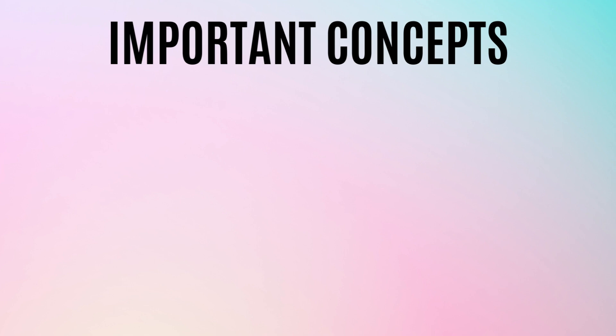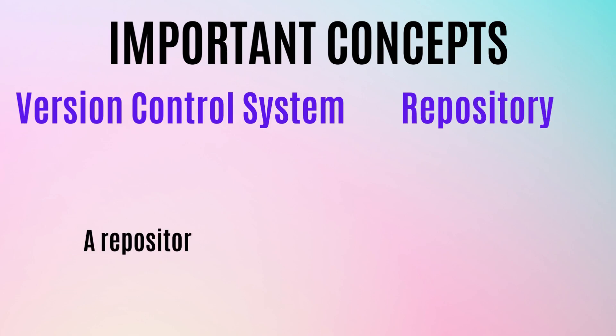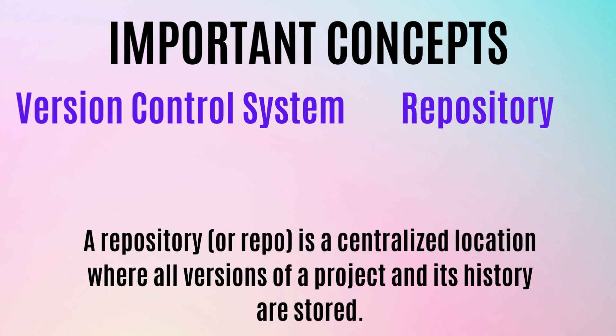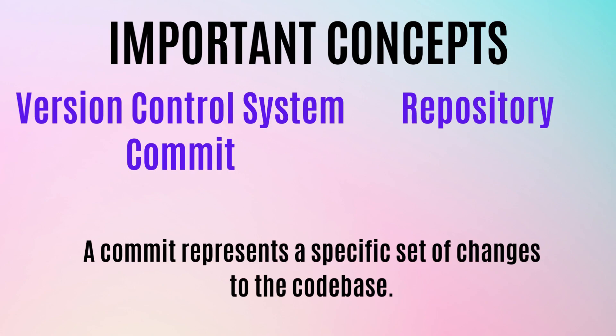Now let's talk about the important concepts of version control. First, a version control system is a software tool that helps manage changes to a codebase — the entire code used for a software project. Next is the repository, or repo: a centralized location where all versions of a project and its history are stored. There are two types — a local repository stored on your machine, and a remote repository hosted on a server like GitHub. A commit represents a set of changes made to the codebase; each commit has a unique identifier and typically includes a commit message explaining the changes.